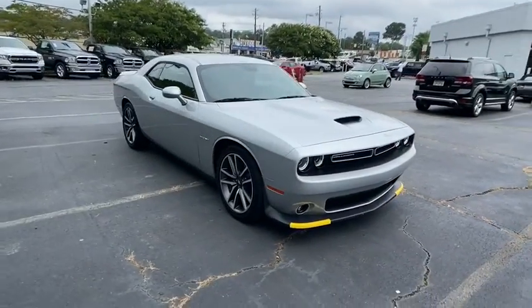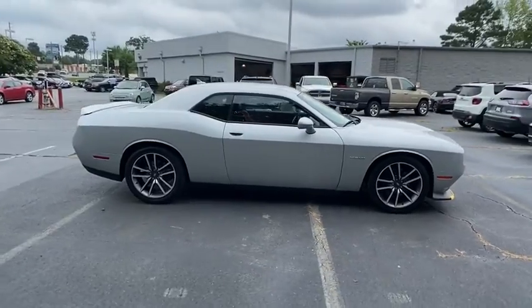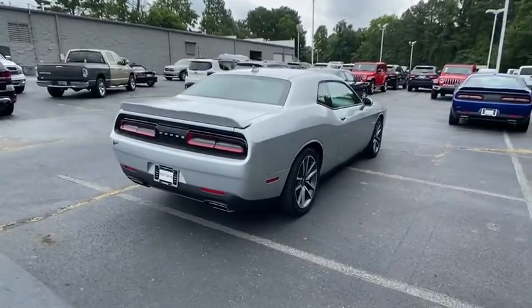Take a ride in the 2020 Dodge Challenger. Rated most appealing mid-sized sport car by J.D. Power & Associates, the Dodge Challenger delivers on style and performance.